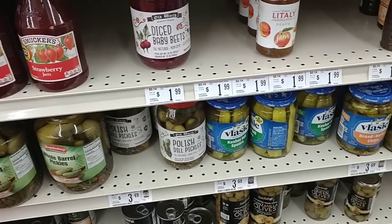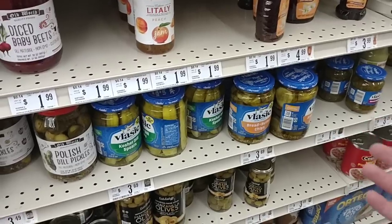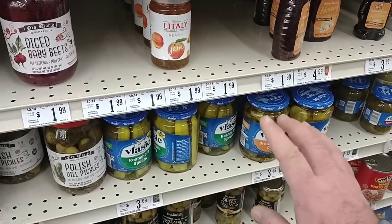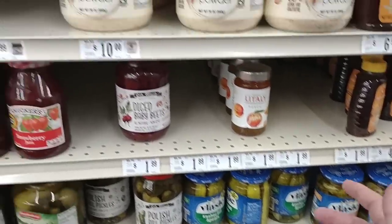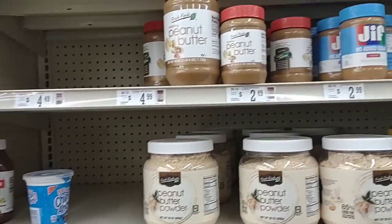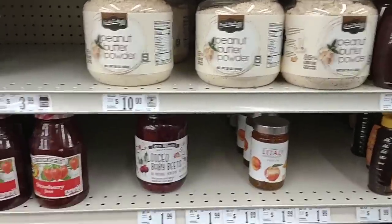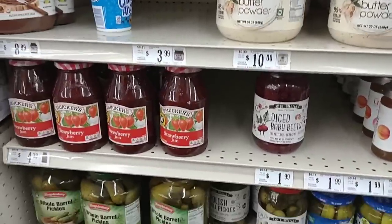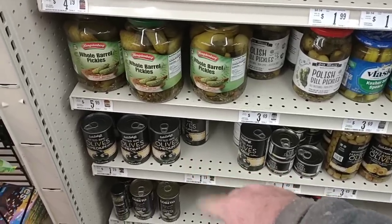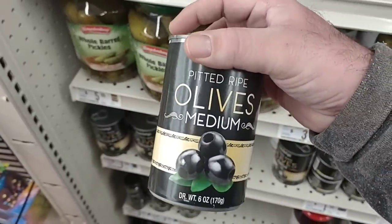Two things here — we keep getting comments on pickles. Now we seem to find Vlasic pickles pretty much everywhere, and we've been getting Mount Olive pickles everywhere too, but Vlasic's been a big one that some people have been leaving in the comments. They do have them here at Big Lots. Another one has been jelly and jam — lots of jams and jellies have been low around here too and we've been getting comments on them. They're very low on peanut butter also, which is kind of funny because they usually always are fully loaded here with peanut butter. They do have some olives here — the big medium sized pitted ripe olives for $1.79 a can.